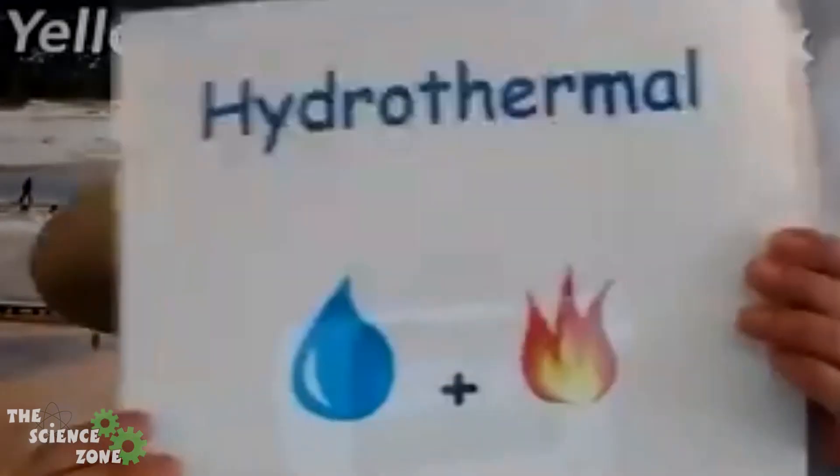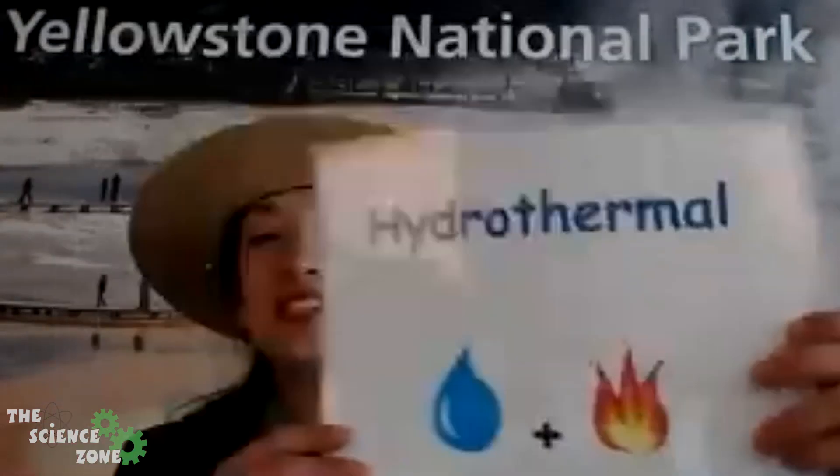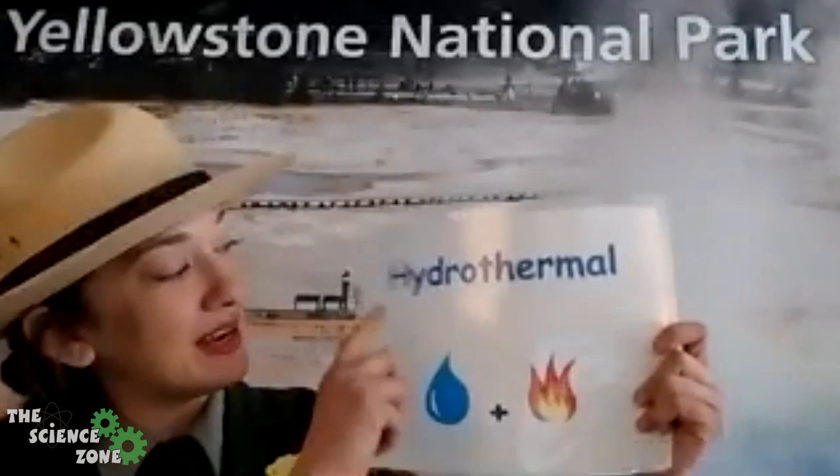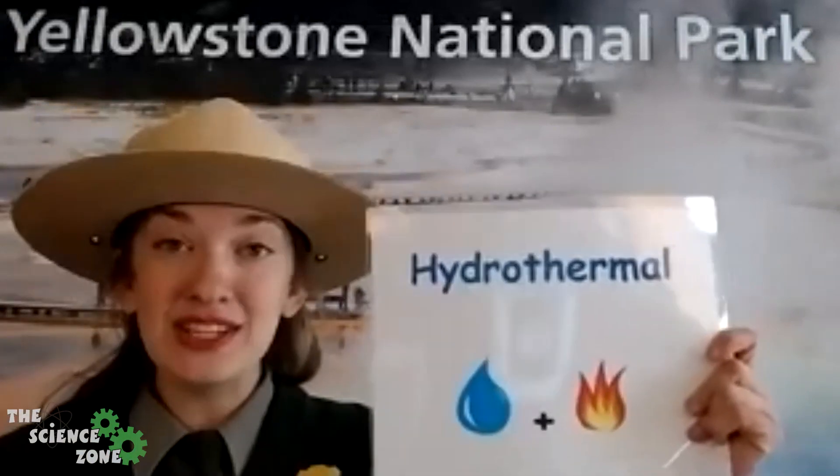Our park is home to over 10,000 hydrothermal features, and we're gonna break down this word together. So when you are staying nice and hydrated — for "hydro" — you're drinking a lot of water, and if you're wearing thermal PJs you're trying to keep your body nice and warm.